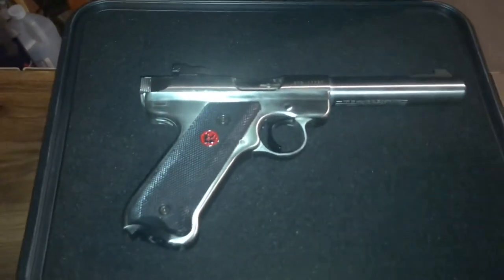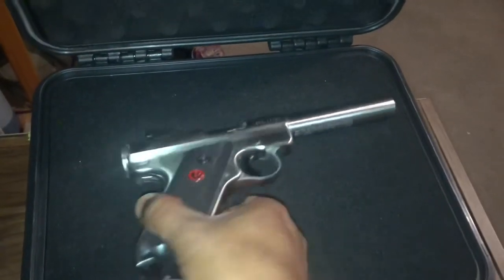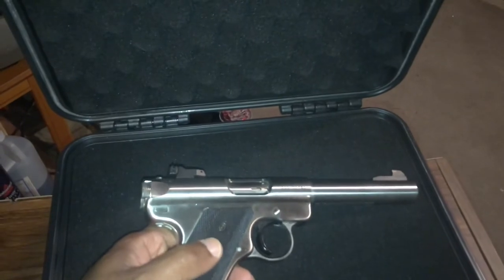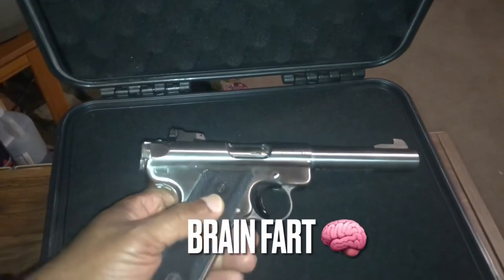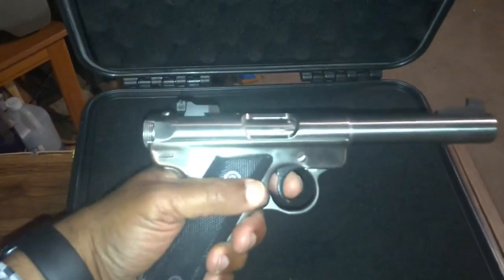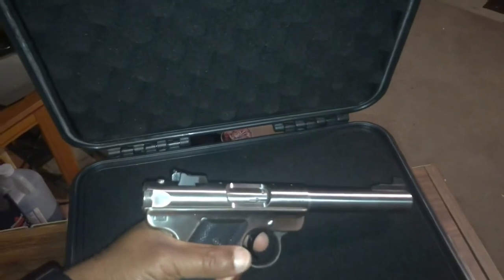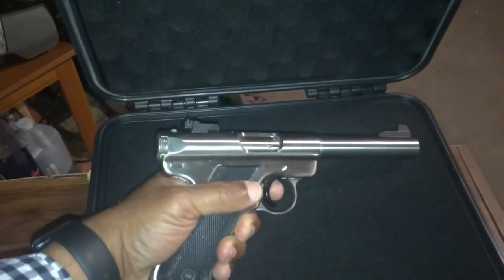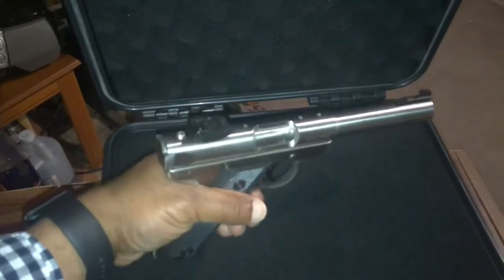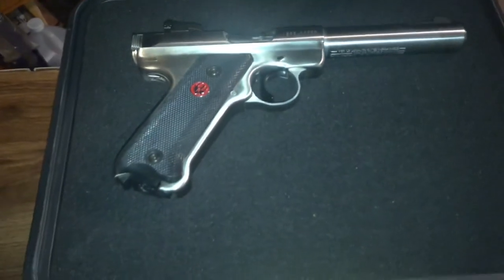Back to the firearm — the Ruger Mark 3 Target. The reason I love this: first of all, I just love the way it looks. I went with the stainless steel frame with the black grips. I like it. They have another color with wood grips or something like that, but I like this one better. The thing I like is because it doesn't look like anything else I have — it's completely different than everything else I have.